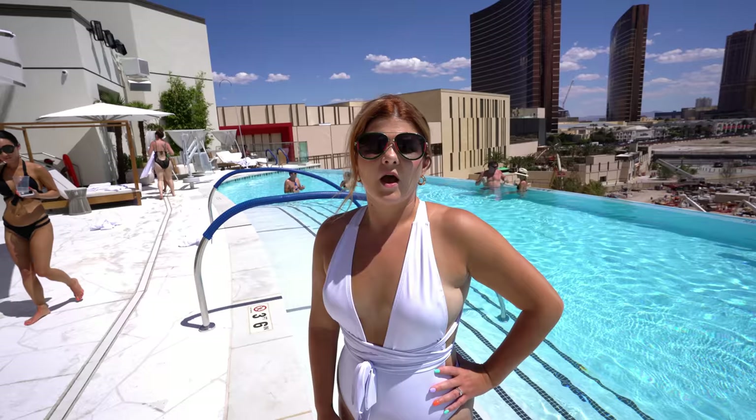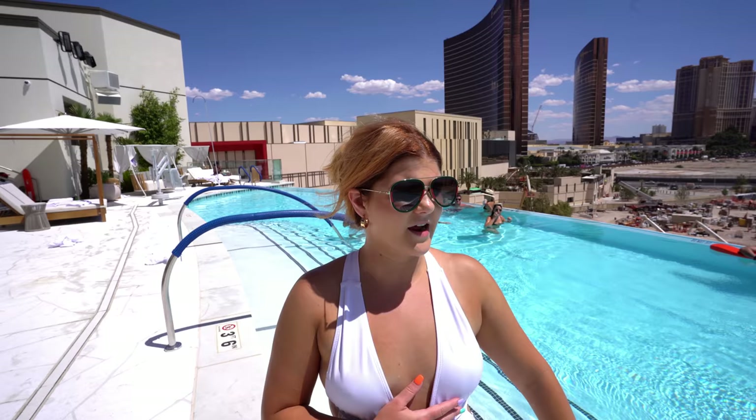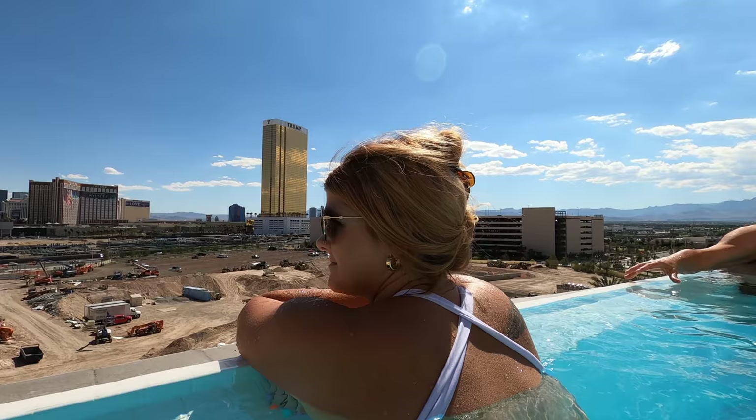We are in the VIP pool area. You do need to buy a chair, a day bed, or a cabana in order to be in this area. This is where you will find the very beautiful infinity pool area and a really lovely bar. It's a really luxe area — 21 and up only. So this is kind of a private area inside of the Resorts World pool.